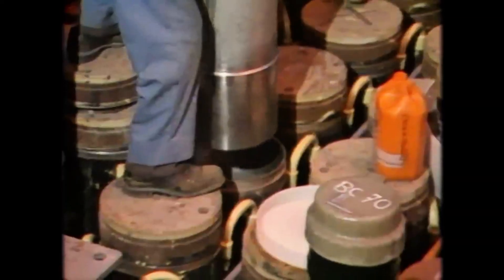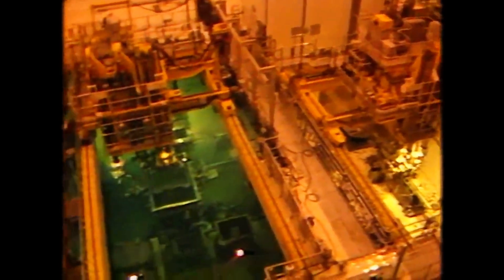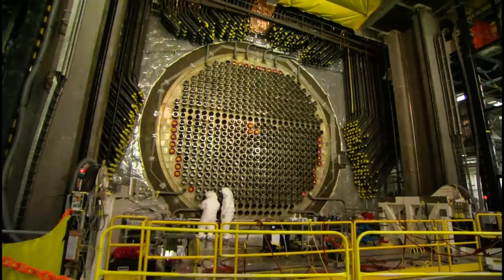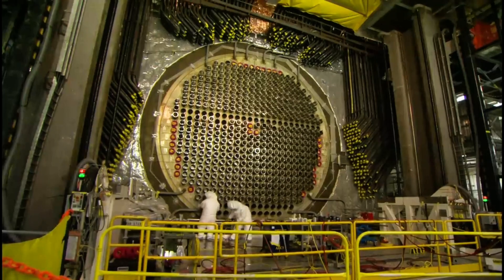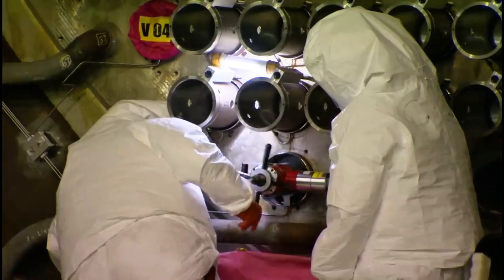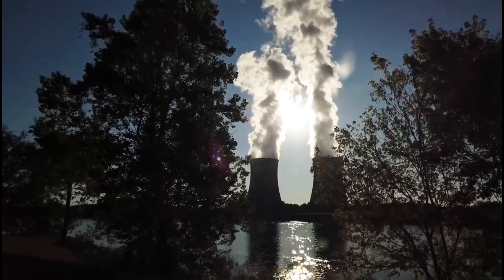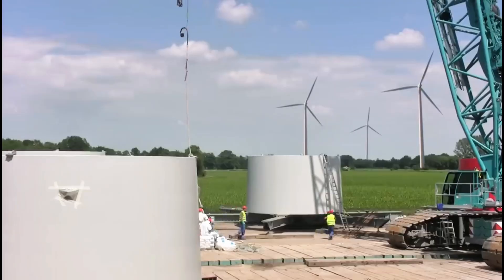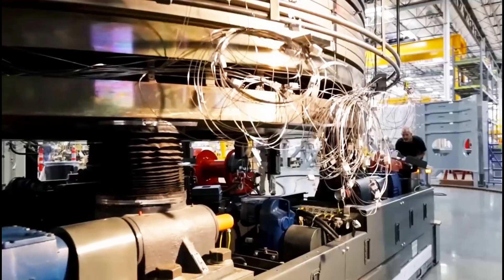If ITER succeeds, it could change the future of energy forever. Fusion power has the potential to provide nearly unlimited energy using only small amounts of fuel. Unlike fossil fuels, fusion does not produce greenhouse gases, meaning it could help fight climate change. Unlike nuclear fission, fusion does not create long-lived radioactive waste or pose risks of catastrophic meltdowns. A successful ITER would pave the way for commercial fusion reactors, potentially replacing coal, gas, and even traditional nuclear power plants.